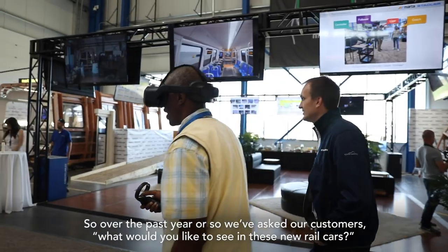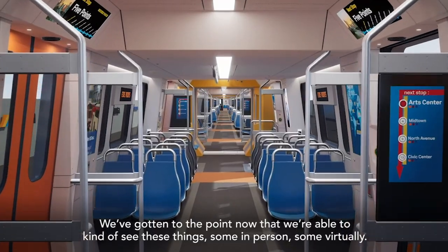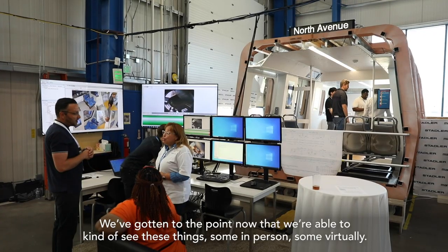Over the past year or so, we've asked our customers what would you like to see in these new rail cars. We've gotten to a point now where we're able to kind of see these things — some in person, some virtually.